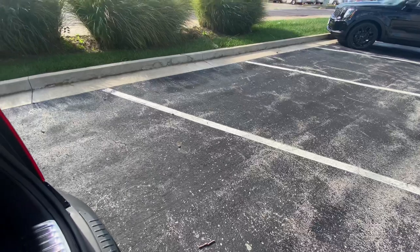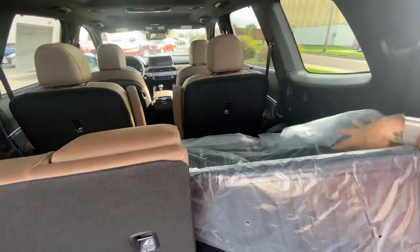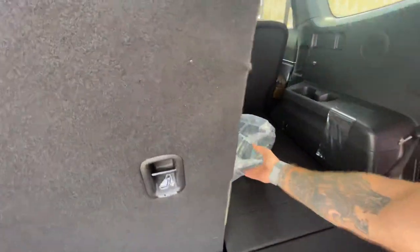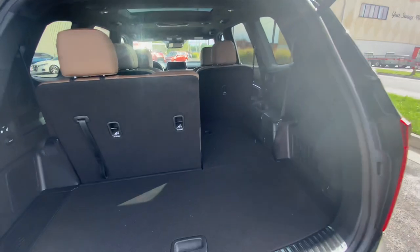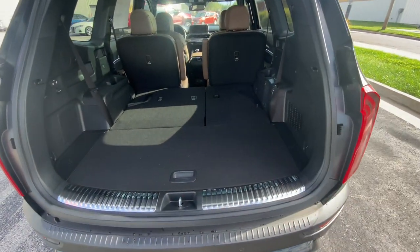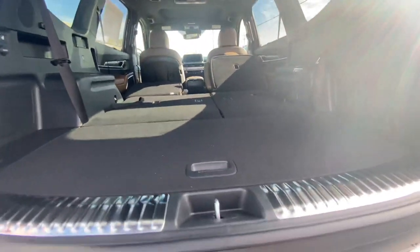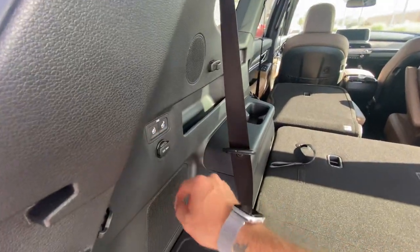In storage mode, we've got great cargo space back here. Need more? No problem — fold those two seats down for a nice flat plane with tons of space. Just press the buttons to make that happen. There's a 12-volt outlet back here and here's your subwoofer. If you need a different seating configuration with all seats up, you can do this one-handed.